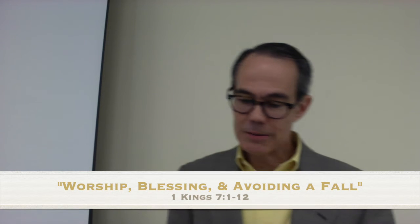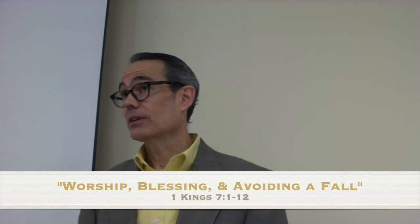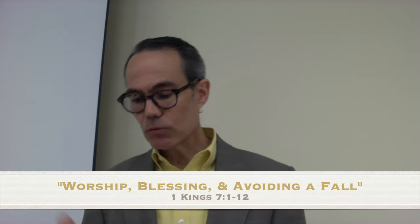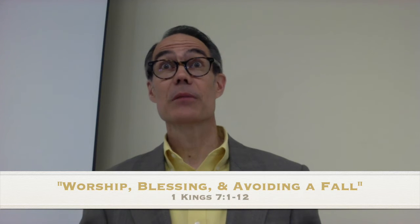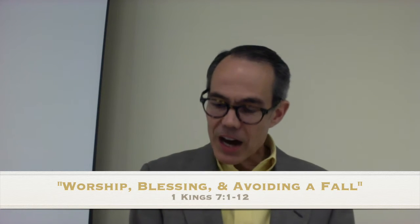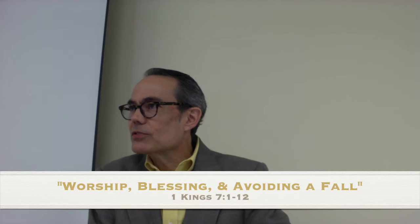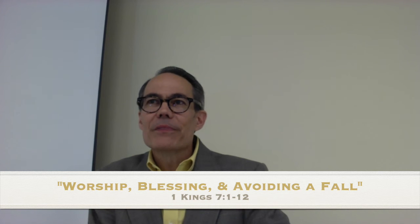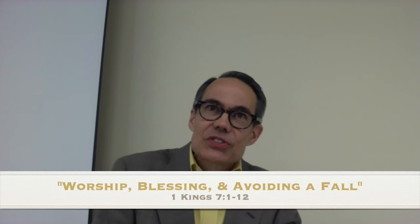Number one: putting worship and spiritual life first has this result — God will bless. God will bless, as he did for Jesus — the person who put worship and spiritual life first better than anyone. God will bless us as we put our spiritual life and worship first. Matthew 6:33: seek first his kingdom and his righteousness, and then all these things will be added to you. This is after Jesus says, don't let money be your God.